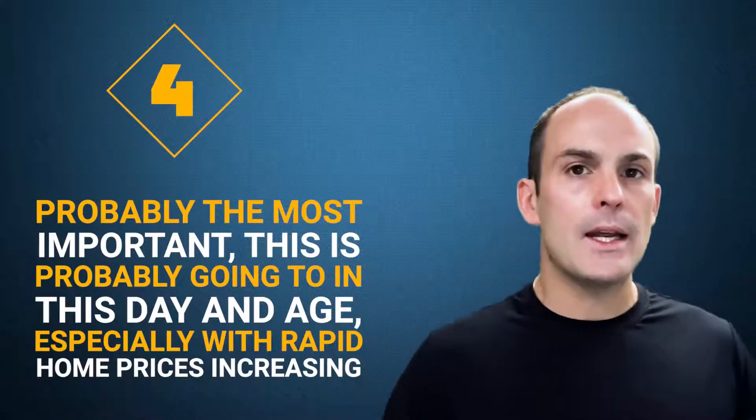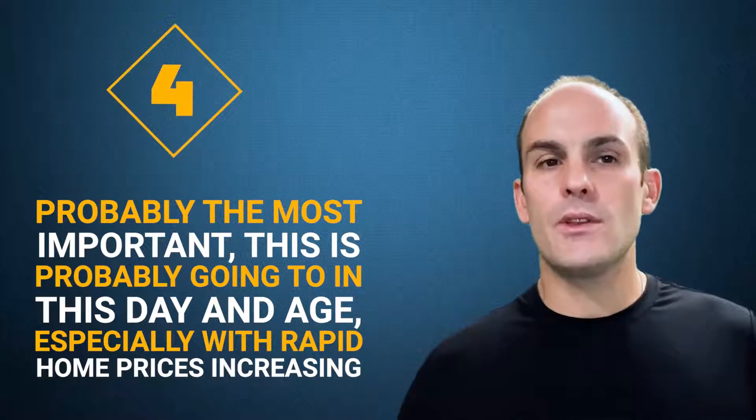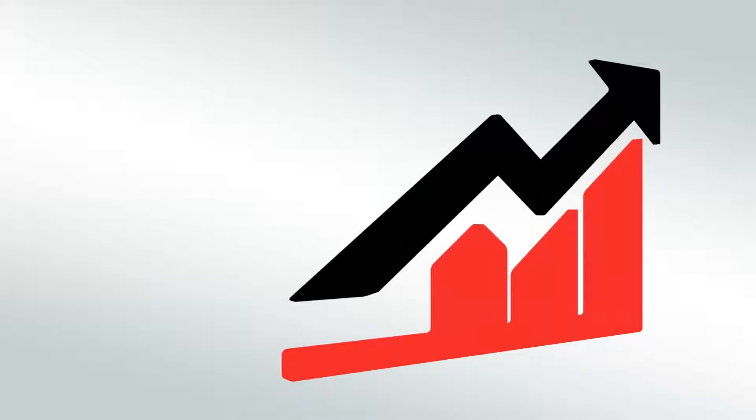Probably the most important step, especially with rapid home price increases, is determining what is your budget and how much you can afford. A lot of the top three steps will really depend on your budget. The reason I have it at number four is because I like to dial down and find out exactly what you're looking for before money really becomes an issue. And then once money becomes an issue, you revisit that needs and wants list and adjust accordingly.